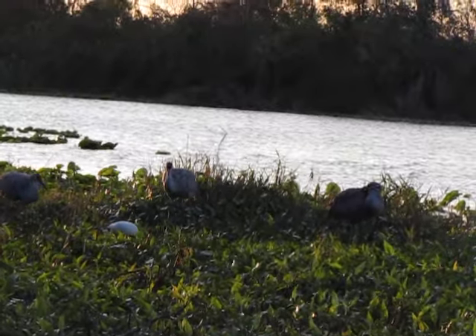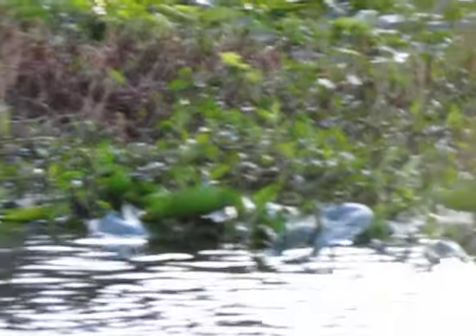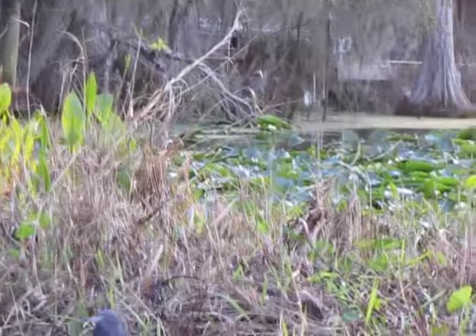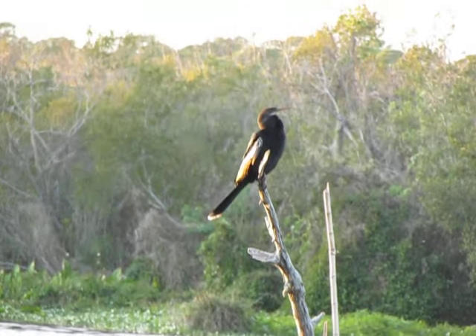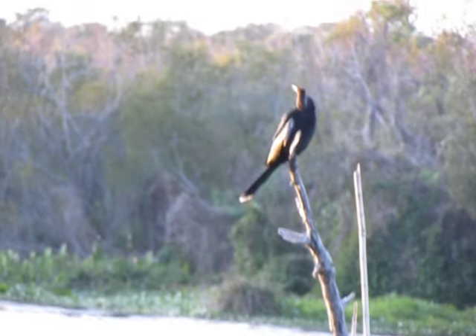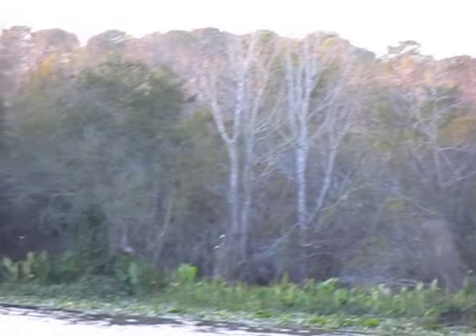That is a white ibis joining the sandhill cranes. Never seen the white ibis here. We have our friend the Little Blue. And out here we have the anhinga, sometimes known as the water turkey, claiming the perch. We just had a belted kingfisher fly over that way, and the little green heron fly over that way.